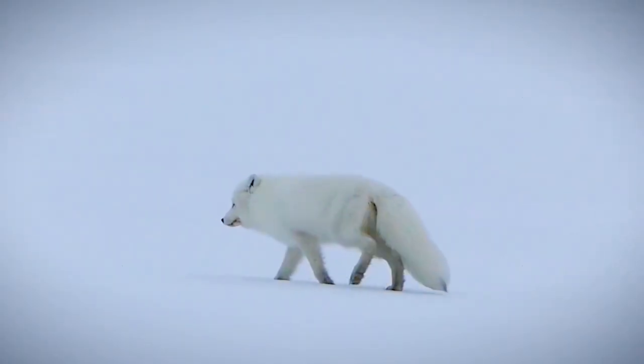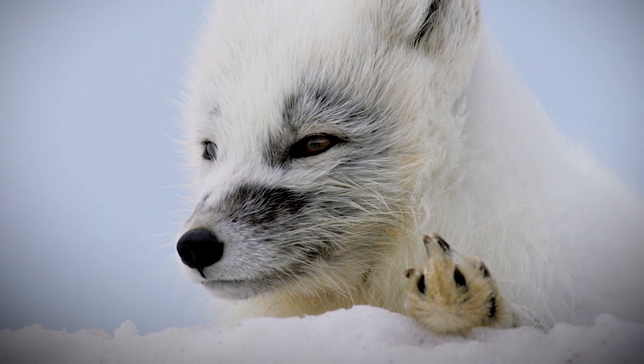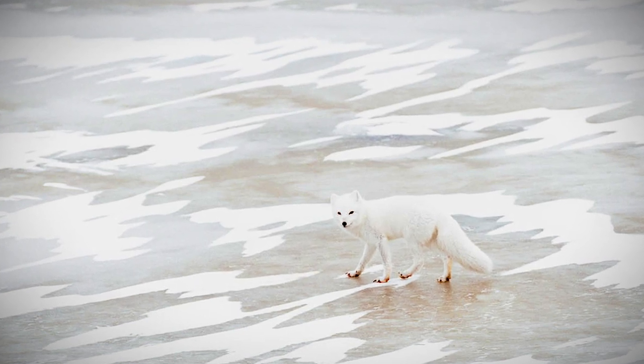Fact 1: They're built for the cold. The arctic fox is much smaller and stouter than other foxes. Its smaller size means less surface area for heat loss, perfect when heat is hard to come by.